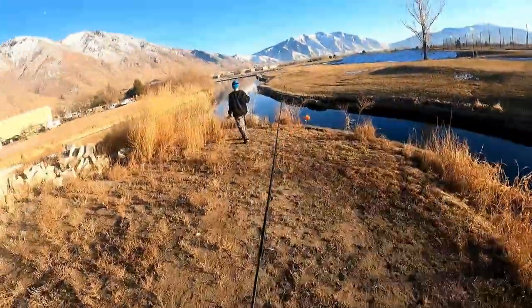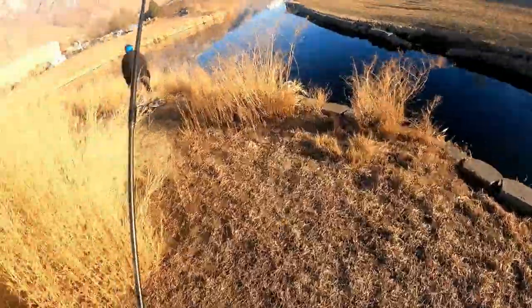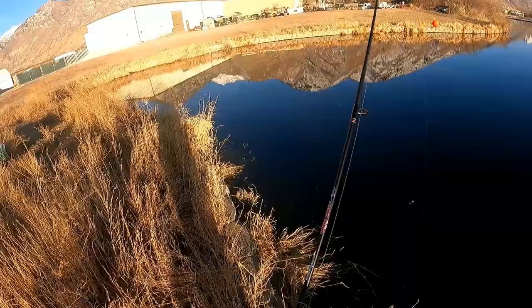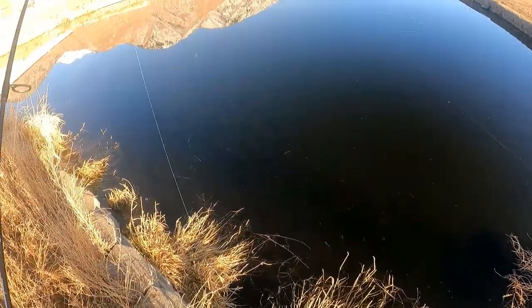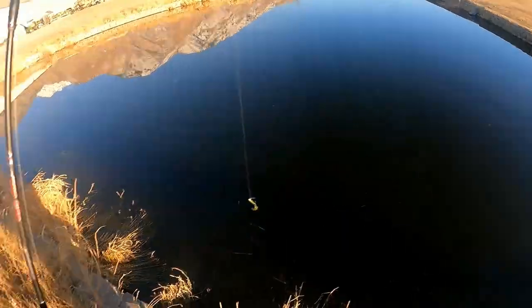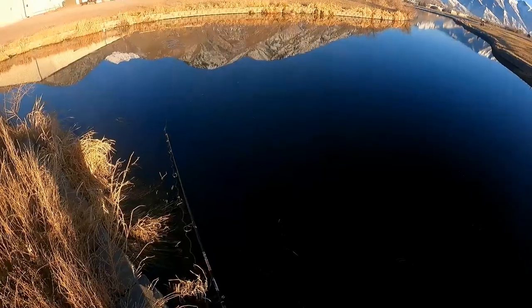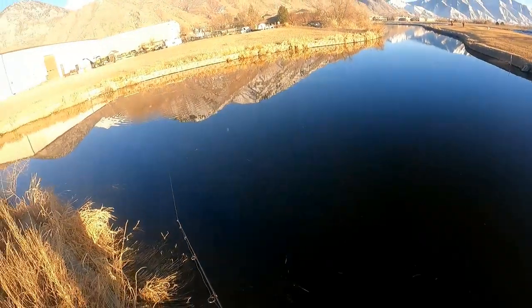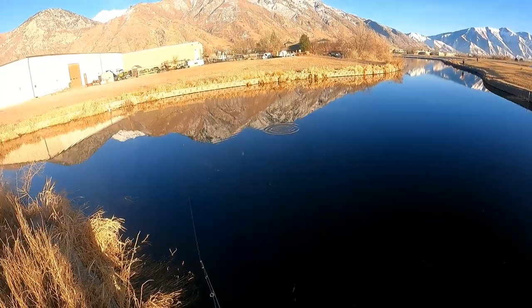I guess my GoPro was zoomed in this whole time. Because when I opened it, it was definitely zoomed in. So what did they look like, McCabe? They looked like what you were catching — crappie. Like, did they look like bluegill? Because if they looked like bluegill, they're crappie. Do you know what a crappie looks like? It looks kind of like a bluegill, but it has a big humped back. I know what my crappies look like. Getting all my bites right there — they're out deeper.